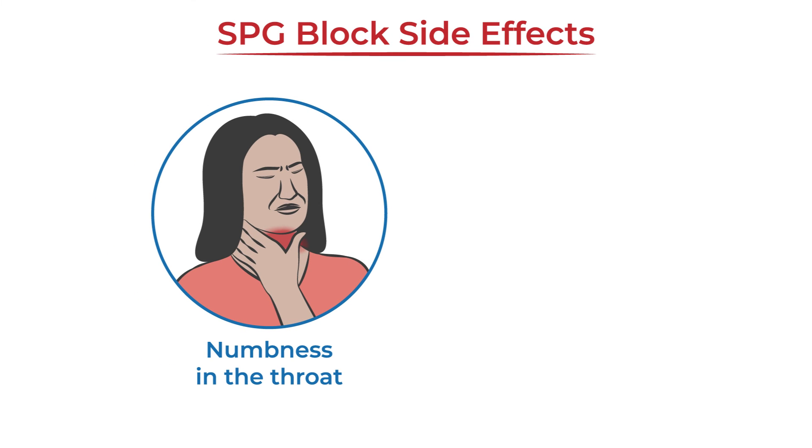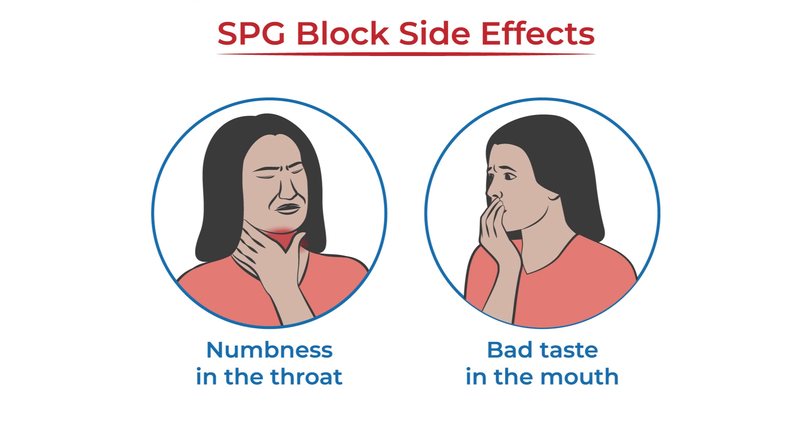For the SPG block delivered by a sponge or catheter, temporary numbness in the throat and a bad taste in the mouth can occur.